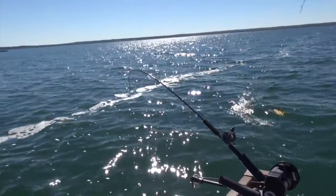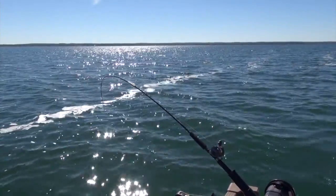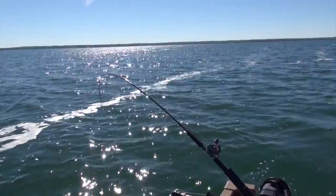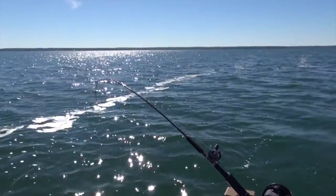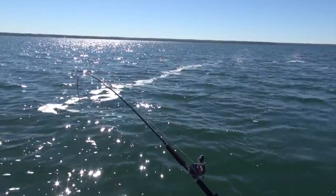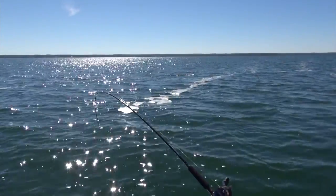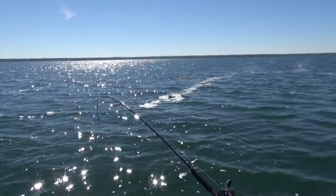We almost have it all to ourselves out here — there's just one other boat over there. This is a little better fish, Mark. Those lead cores are just eating them up right now.